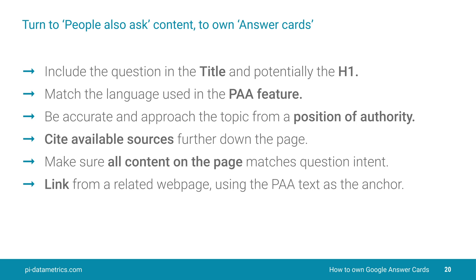This final one — and we've tried this and it does seem to work. Link from other pages on your website to the page that's answering the question, using the People Also Ask text as the anchor.